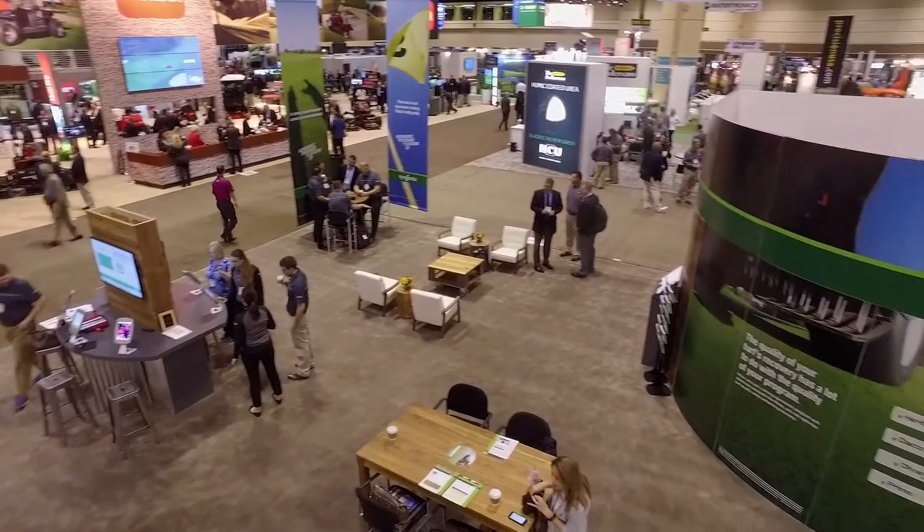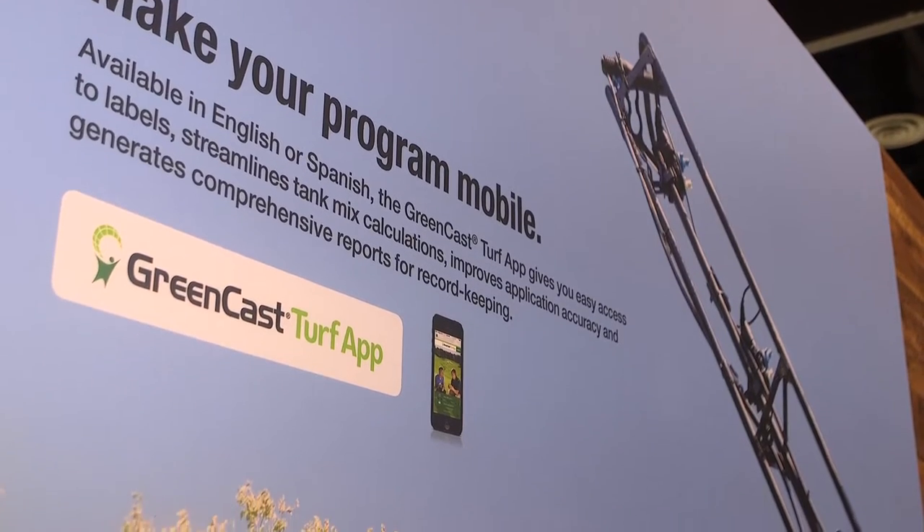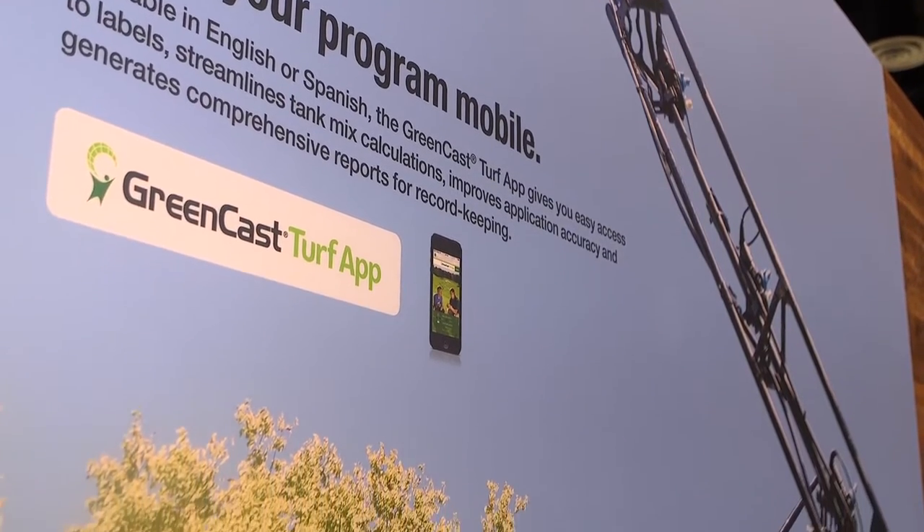We have another innovation with our Greencast Tank Mix Turf App. This is an app that we developed so superintendents would know how much product to put in their tank, and they can print off, email or text those mixing instructions and volumes to anyone on their team who may be making that application for the day.